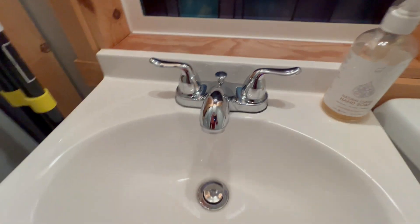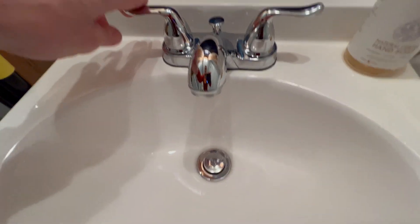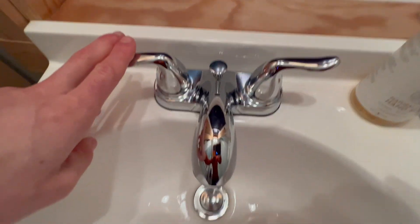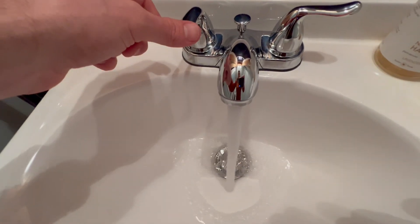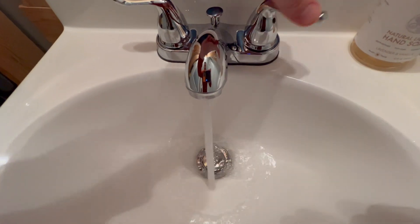I got this really nice Glacier Bay faucet — a bathroom sink faucet — and I'll just give you a run through really quick. I think this thing just looks really nice, as you can see. There's the water there, and there's that one right there.